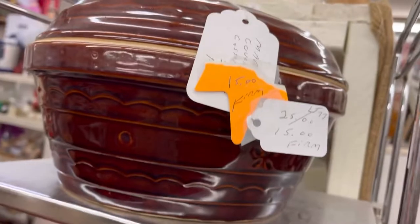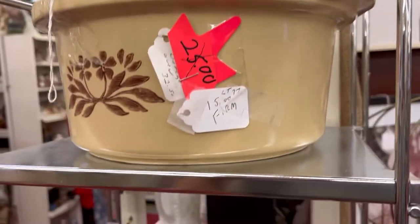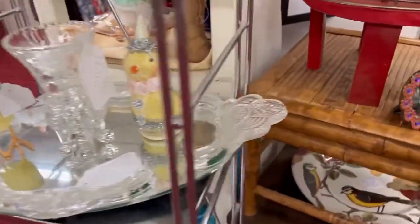Welcome back to my channel. This is part two of the antique shop tour, and I'm just going to jump right in and show you some items.